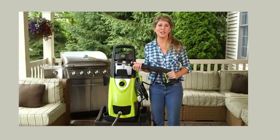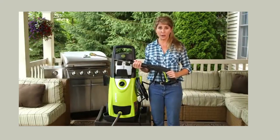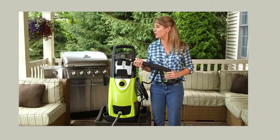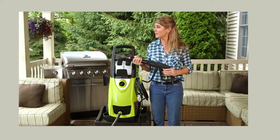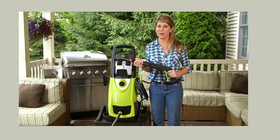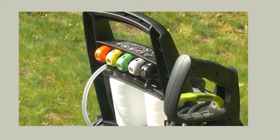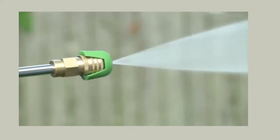Most pressure washer pumps run continuously when the unit is on, doomed to suffer an early end. That's why Sunjo's exclusive Total Stop system is so critical. It automatically shuts off the pump and power when the trigger is not engaged, thereby saving energy, prolonging pump life, and extending the life of your valuable investment.